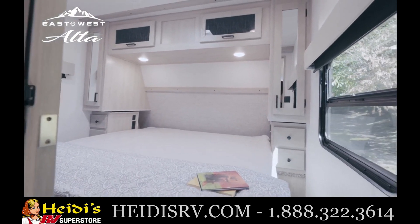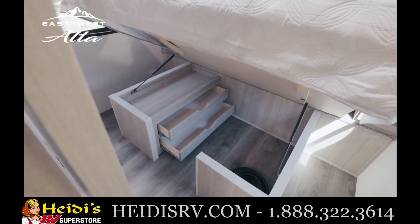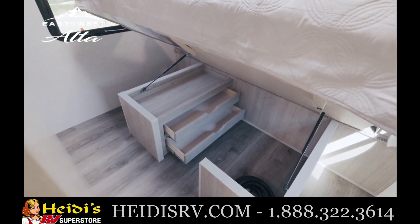The king-size walk-around bed is nestled between nightstands with 110-volt outlets and USB chargers and shirt closets above. There's also an additional wardrobe under the bed for added storage.